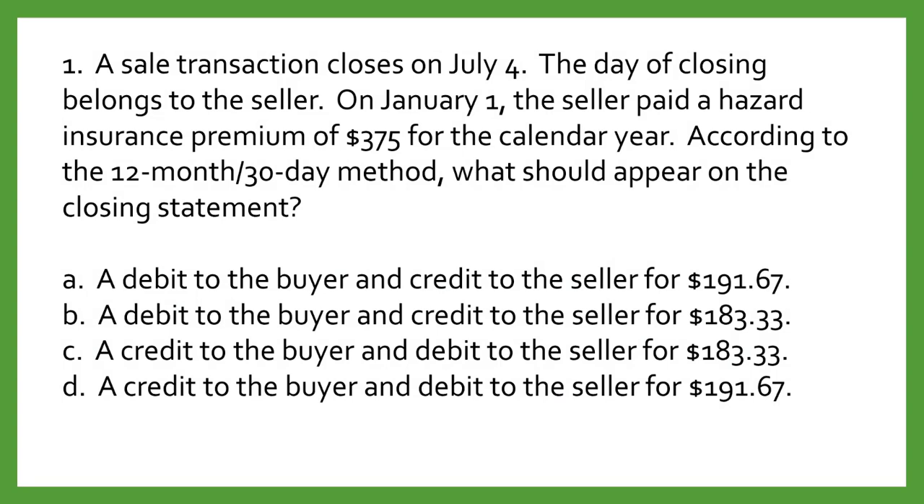Question number one. A sales transaction closes on July 4th. The day of the closing belongs to the seller. On January 1st the seller paid a hazard insurance premium of $375 for the year. According to the 12-month 30-day method, what should appear on the closing statement? A: a debit to the buyer and a credit to the seller for $191.67. B: a debit to the buyer and a credit to the seller for $183.33. C: a credit to the buyer and a debit to the seller for $191.67.